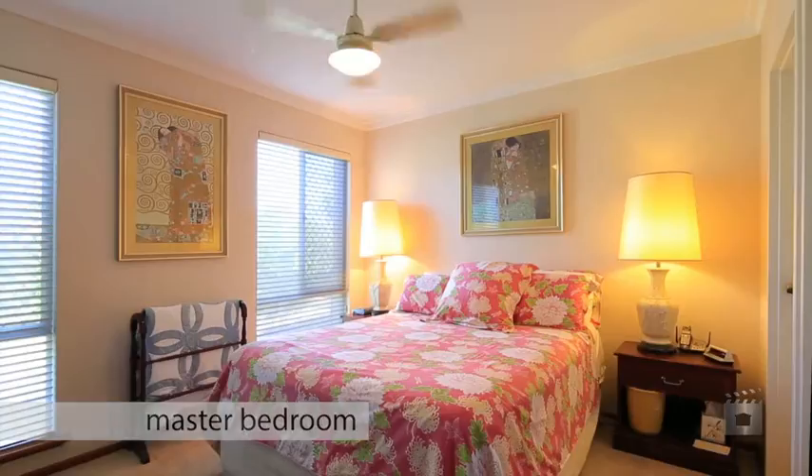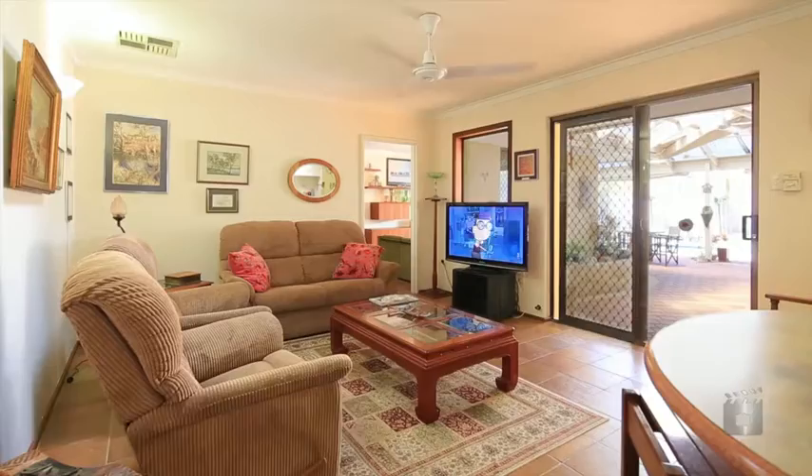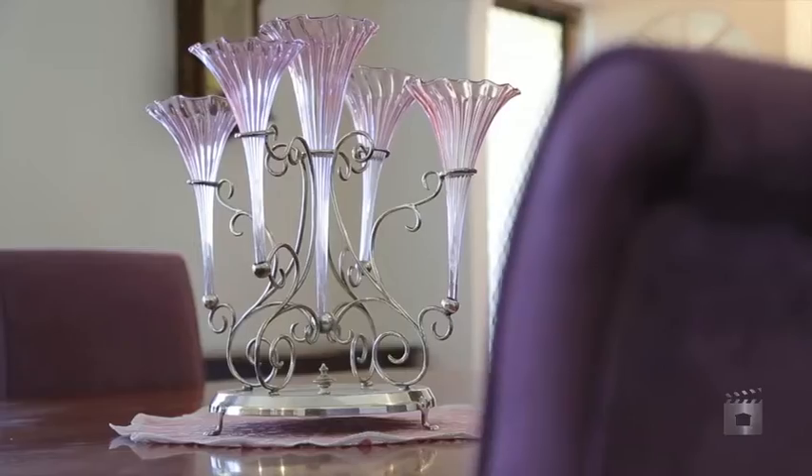This premium four bedroom, two bathroom family home has been impeccably looked after for decades and sits in a lovely neighbourhood cul-de-sac location.